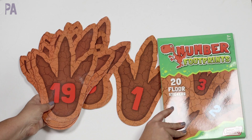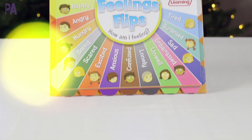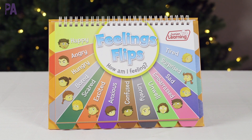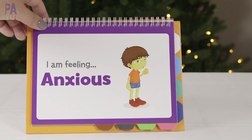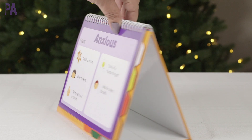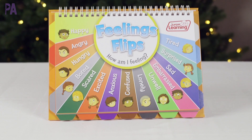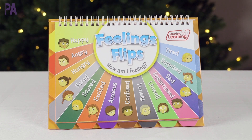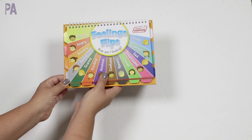So these are the Number Footprints 20 Floor Stickers. This next one is really unique — I am quite in love with it. This one is called Feeling Flips. Next up for ages four and up, we have the Feeling Flips. I like this because it's talking about emotions, and I think there are not a lot of products out there that do just that.